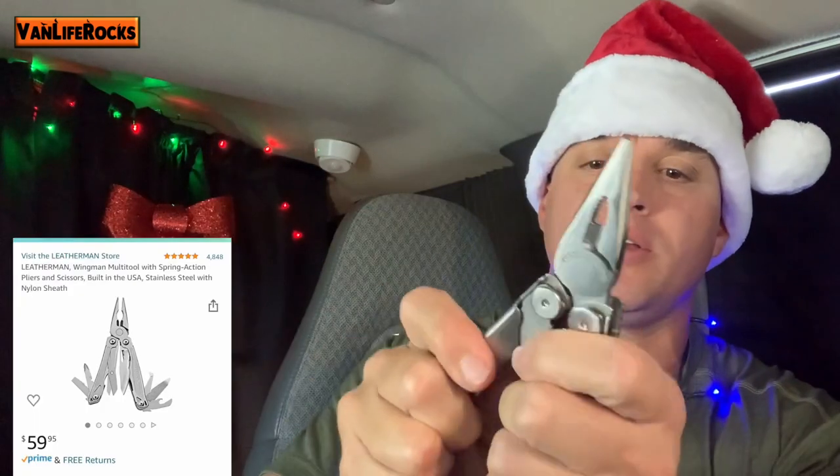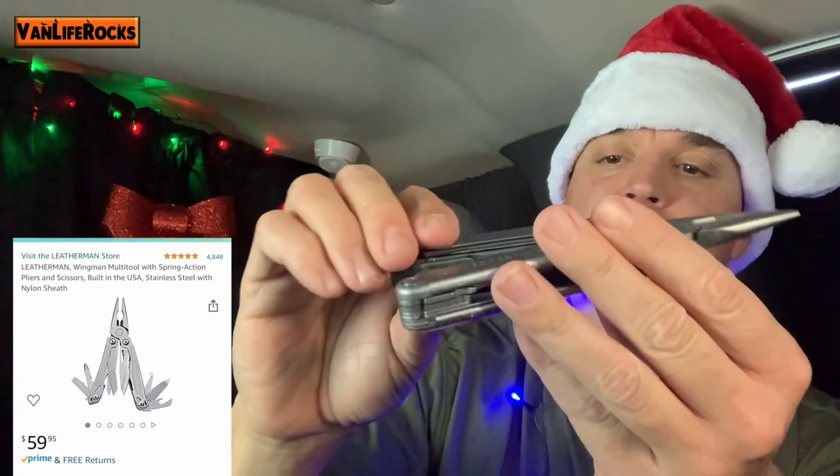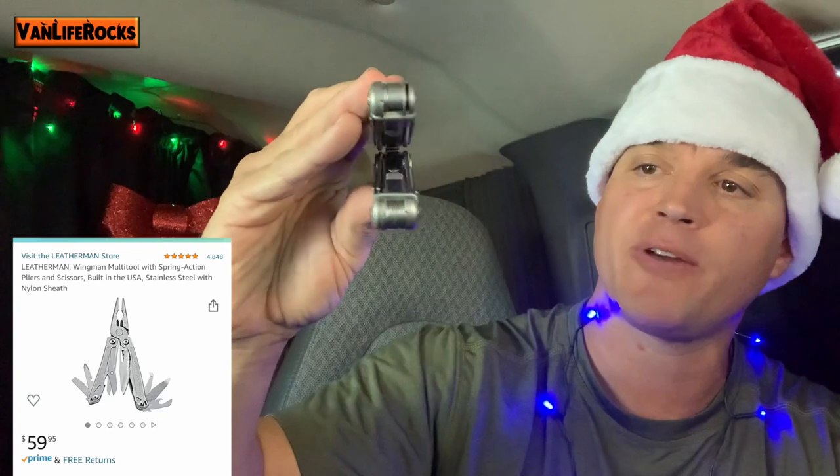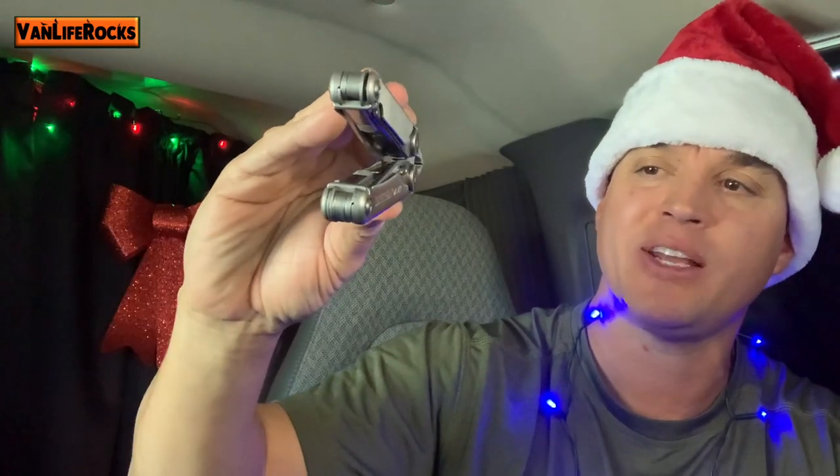We've also got Leatherman tools, which have all kinds of useful features — knives, screwdrivers, can openers. A nice little multi-tool to have. I think these run somewhere between $40 and $60.